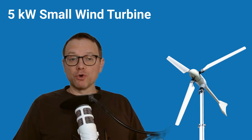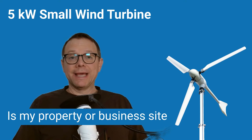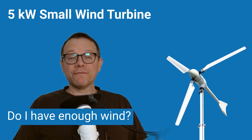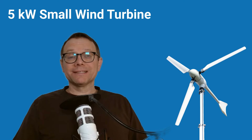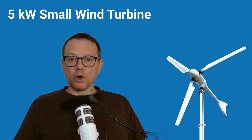And please never forget the most important question before purchasing a small wind turbine: is my property or business site suitable? Do I have enough wind? Is the wind strong enough? A small wind turbine only makes sense in a windy location. Thank you very much for watching — I hope you will be there for the next video. Bye.